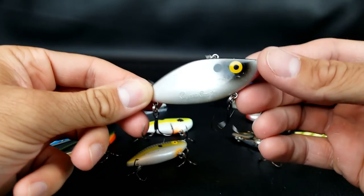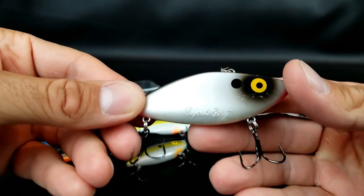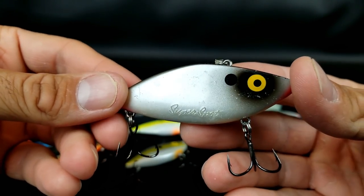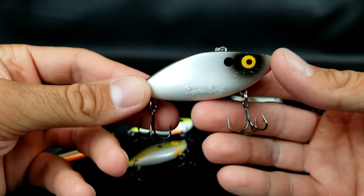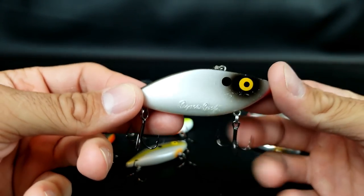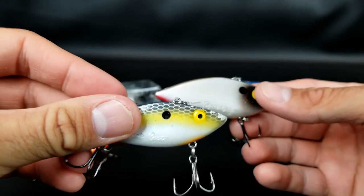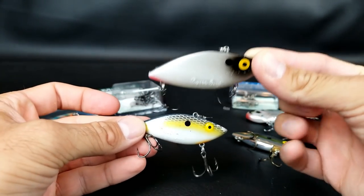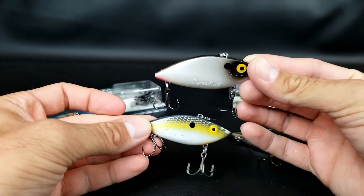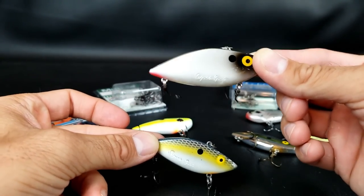I keep my lipless crankbait selection pretty simple when fishing shallow water. The first type I use is the Cotton Cordell Super Spot — you can get these super cheap at Walmart, $1.99 to $2.99, very affordable. I go with two sizes: either the smaller quarter-ounce or the larger half-ounce. I try to match it to the size of the bait the fish are feeding on — if I can find some dead shad, I'll match it to either the smaller size or a little bit bigger.